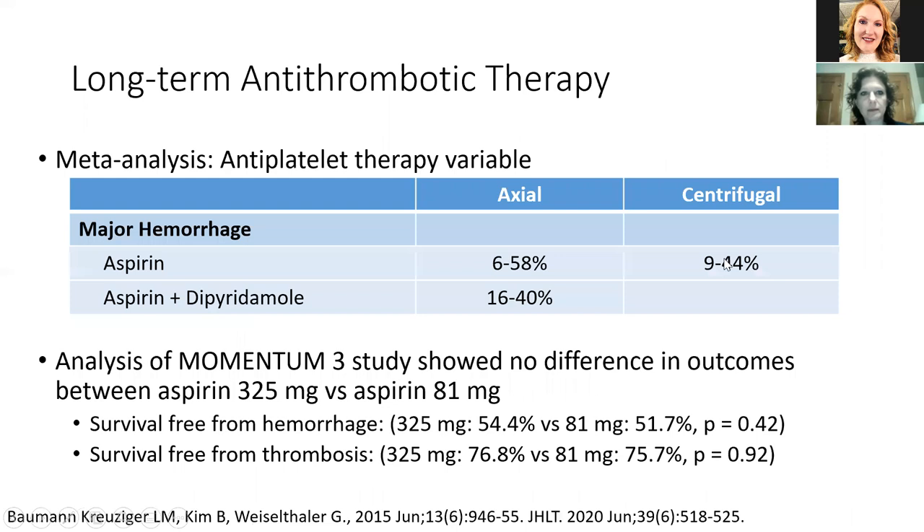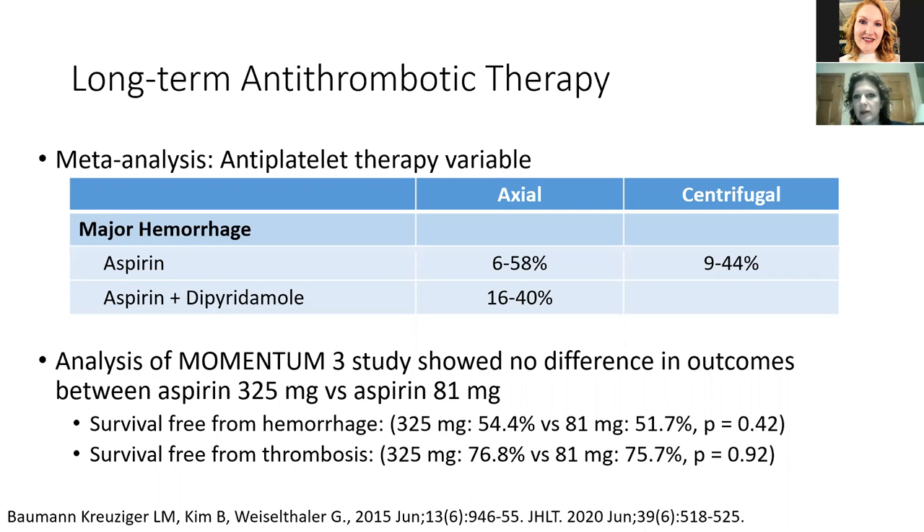Regarding antiplatelet agents: there is variable use. Most people will use antiplatelet therapies, and the discussion is aspirin versus dipyridamole. An analysis of the Momentum 3 trial showed no differences in outcomes by aspirin dosing — 325 mg versus 81 mg had similar survival free from hemorrhage and thrombosis. The EU TRACE study, where vitamin K antagonist therapy alone is standard of care, showed low stroke rates and device thrombosis rates. A US cohort enrolled predominantly bleeding patients and showed higher ischemic stroke and device thrombosis rates, with 52% having subsequent bleeding — illustrating that bleeders are more likely to bleed again. A randomized trial of aspirin versus placebo in HeartMate 2 patients with 72 patients randomized is awaiting results.